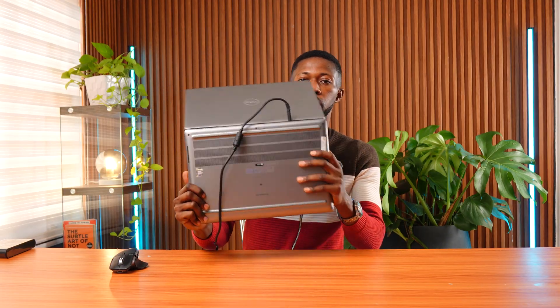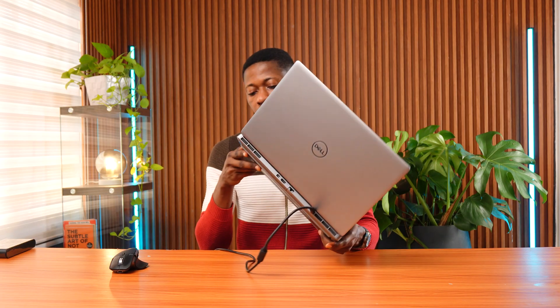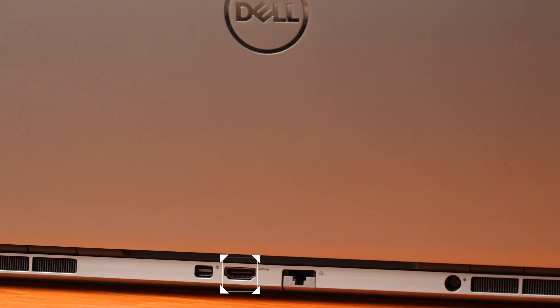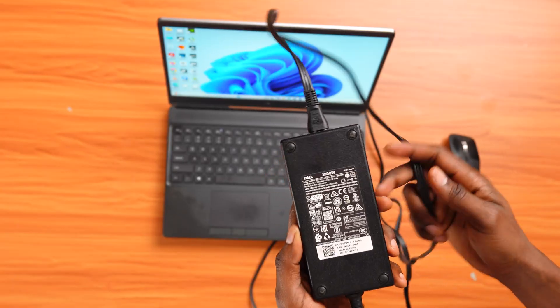The laptop is well built in aluminium with a huge vent beneath it. On one side it has two USB Type-C ports; on the other side, two USB Type-A ports with a headphone jack and SD card slot. On the back it has HDMI ports, an ethernet cable port, a DisplayPort, and a rear vent.